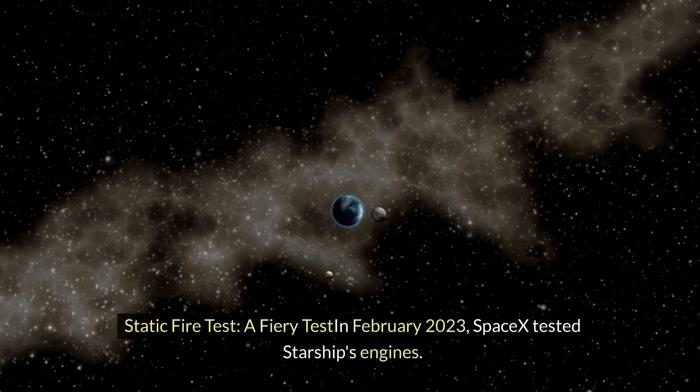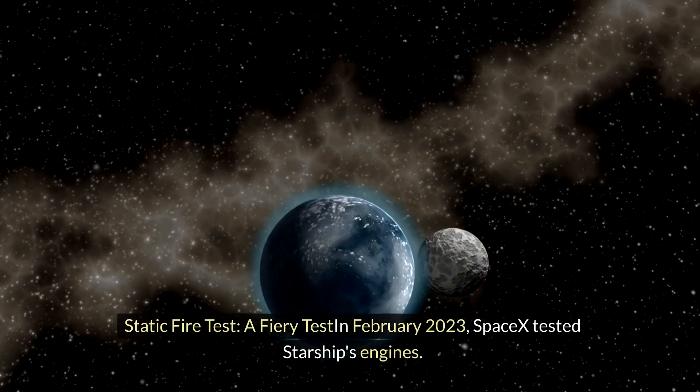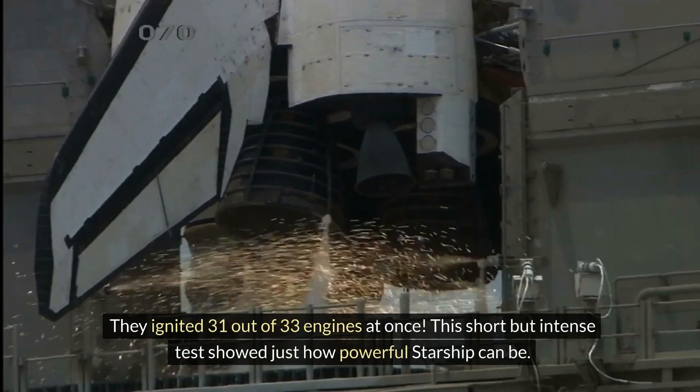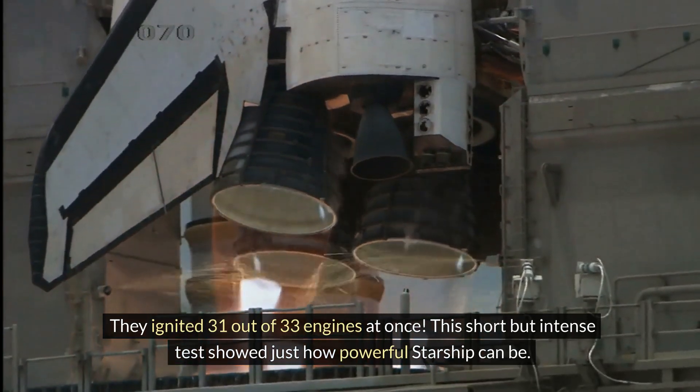Static Fire Test: In a fiery test in February 2023, SpaceX tested Starship's engines. They ignited 31 out of 33 engines at once. This short but intense test showed just how powerful Starship can be.